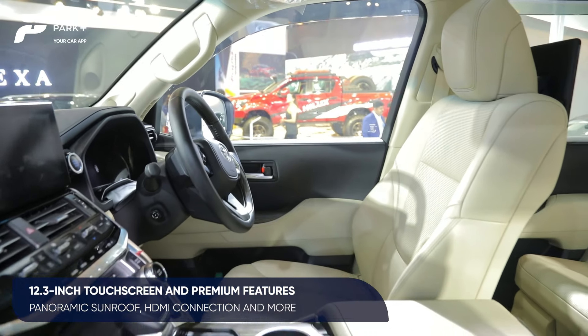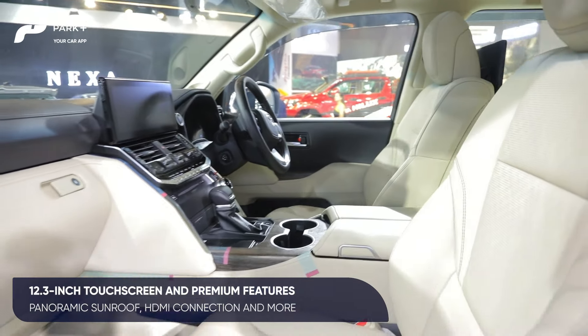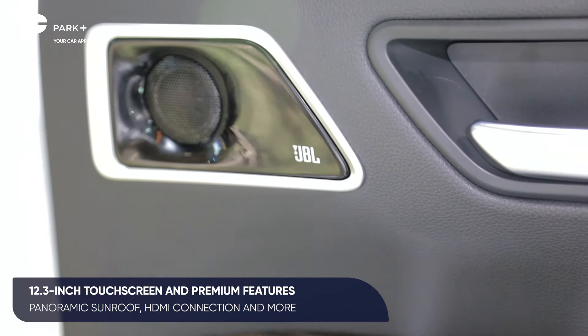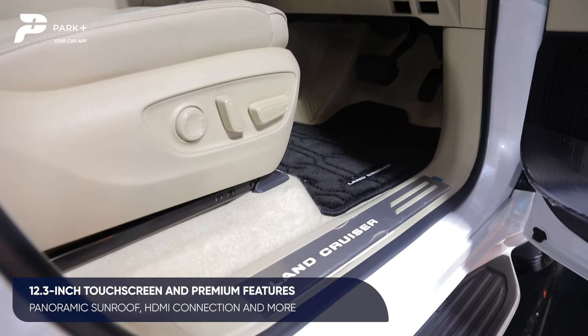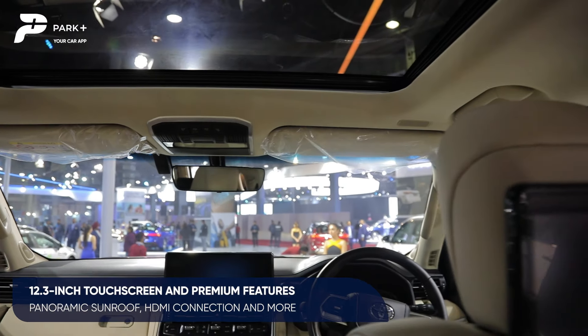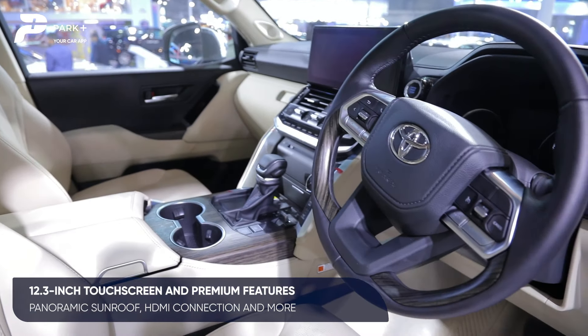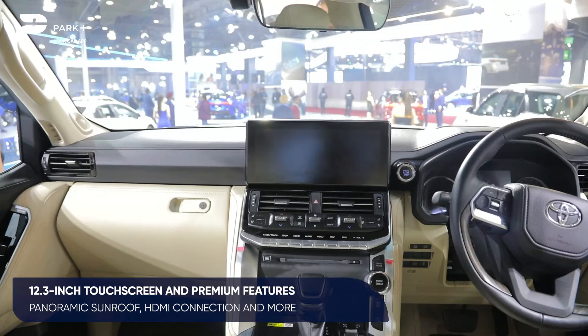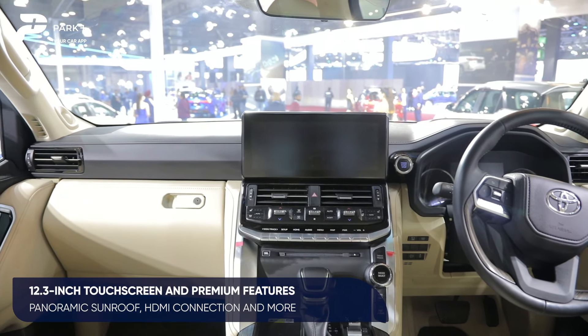The cabin layout is completely new and the highlight is the 12.3-inch touchscreen that now gets Apple CarPlay, Android Auto, and a 14-speaker JBL audio system. Other premium features include powered seats, a sunroof, and the overall sense of premiumness is maintained thanks to plush materials. You also get a 4-zone climate control system and HDMI options for the screen.